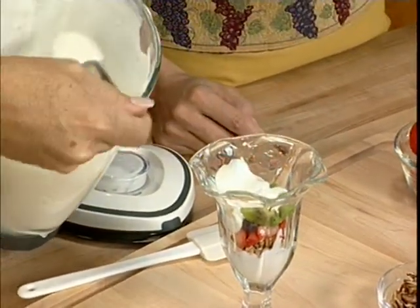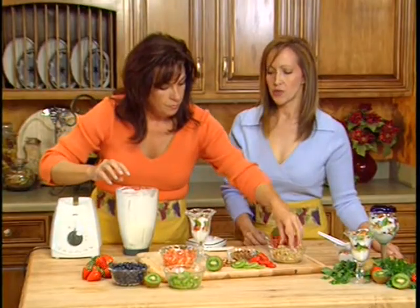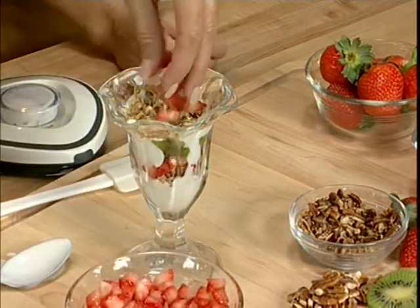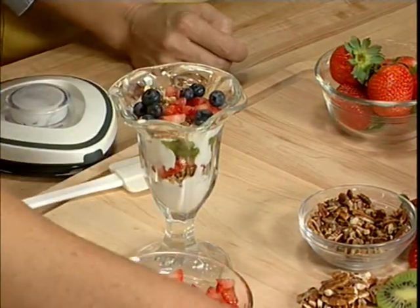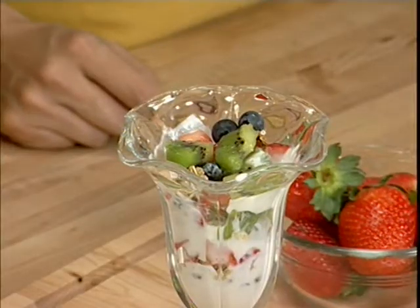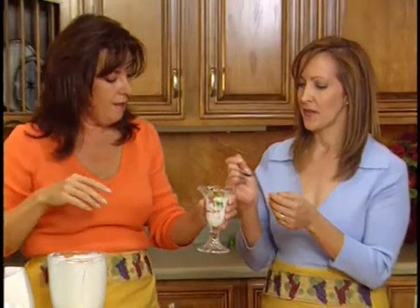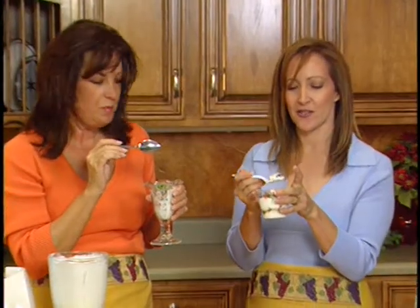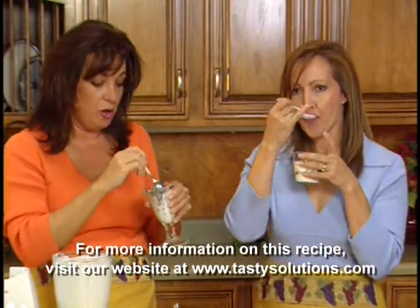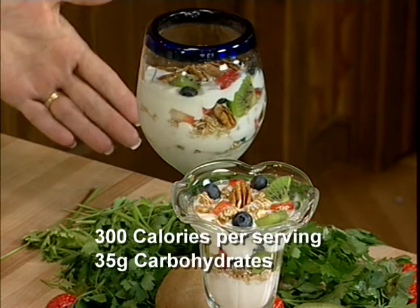We'll add another tablespoon and start layering all over again. Most fruits have antioxidant properties, which help to fight cancer. Look at the color — this is such a great recipe, not only to treat yourself to, but anytime you have company it's a real treat. Let's add a little more kiwi and a couple of pecans on top for extra protein. Each serving has about 300 calories and 35 grams of carbs. We also put it in a plastic container so that if you're in a hurry, you can take it with you in the morning. Healthy and delicious.